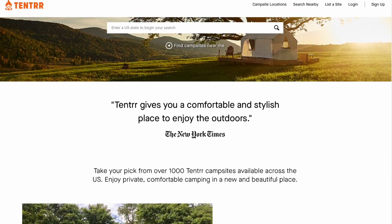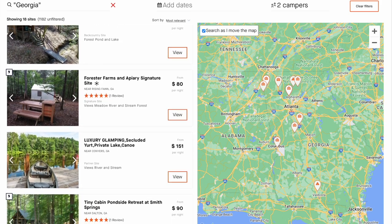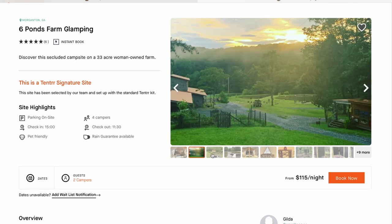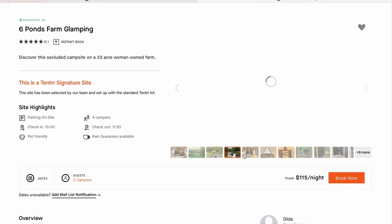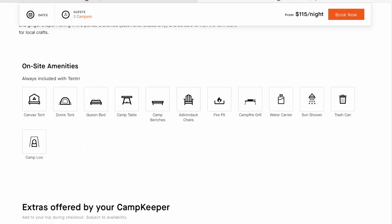This is through a company called tenter — tenterrr.com. We went on their website, chose our region and state, and looked at available sites around us. There are so many different options. What's unique about Tenter is each location has its own unique thing — these are sites set up on people's private land. You really don't need to bring much: tent, equipment, grills, chairs, cooking utensils, Coleman lanterns — it's all supplied by the Tenter company.